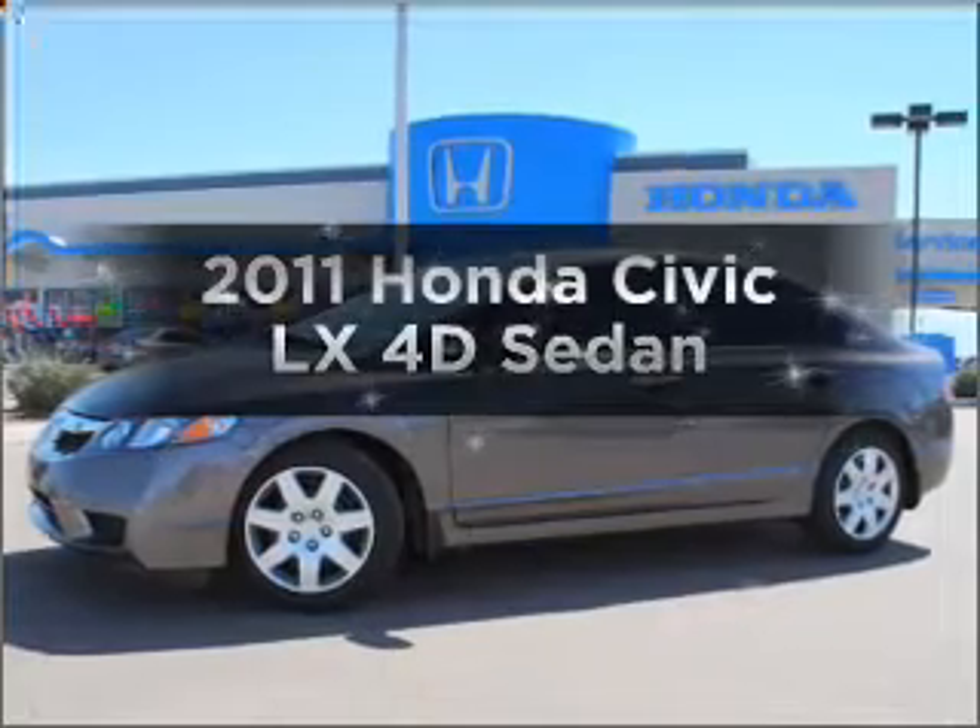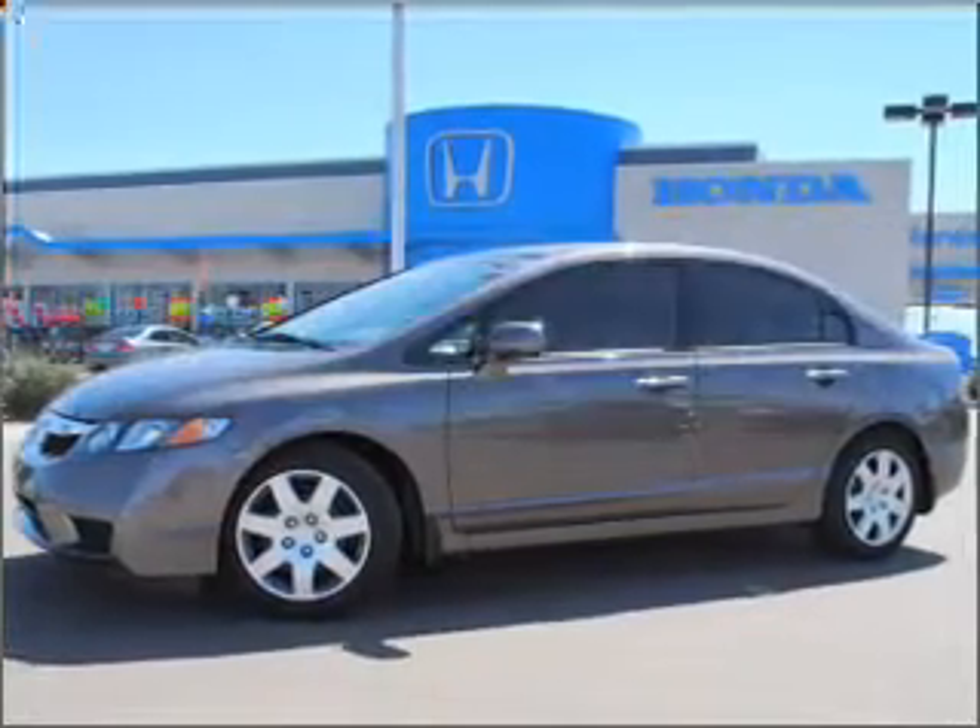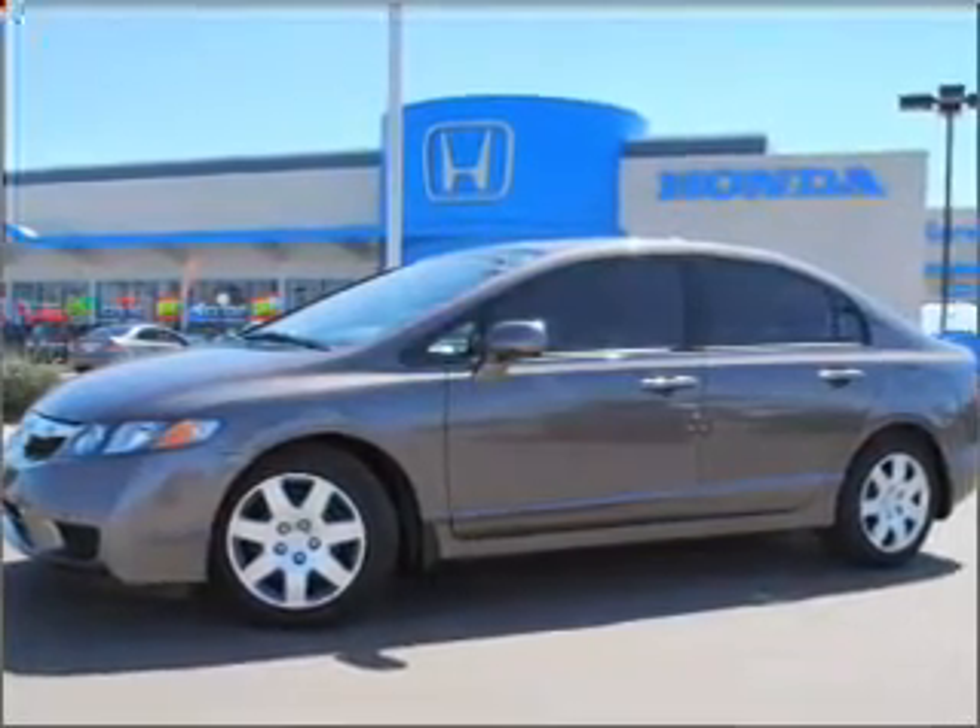Presenting the 2011 Honda Civic. Find everything you want in a ride under one roof with this vehicle.